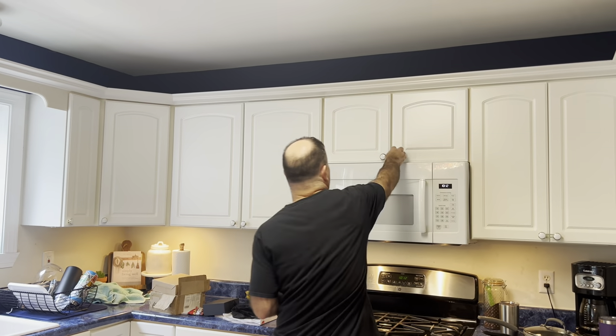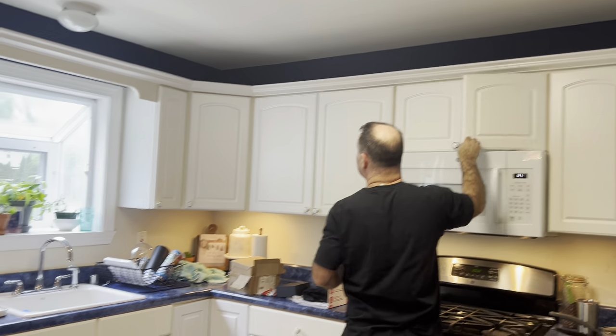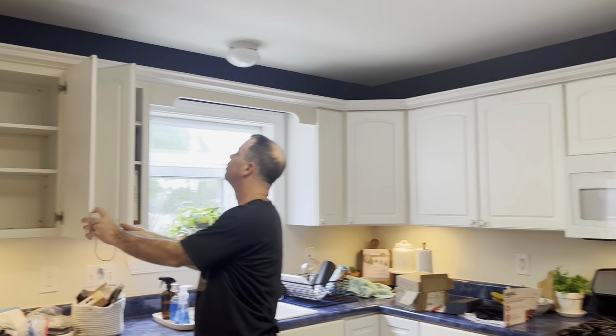I can't reach up there. Yeah, this is a utility cabinet for me too — anything that you can't use is really utility for me. It's top shelf kitchen — top shelf kitchen is all yours.